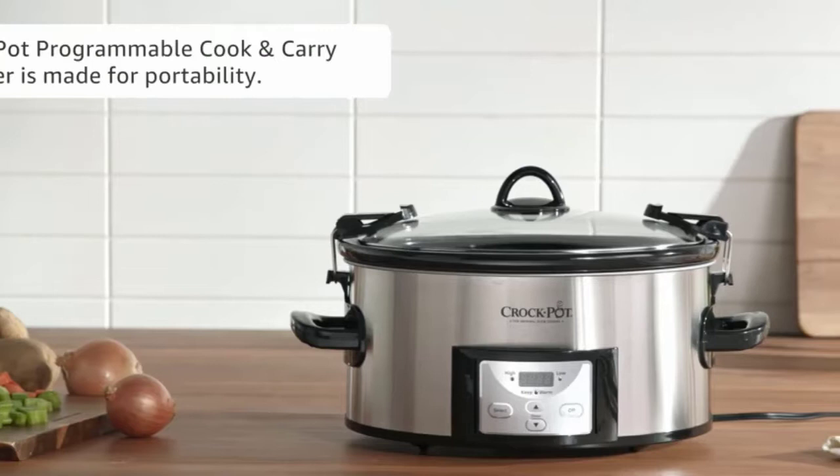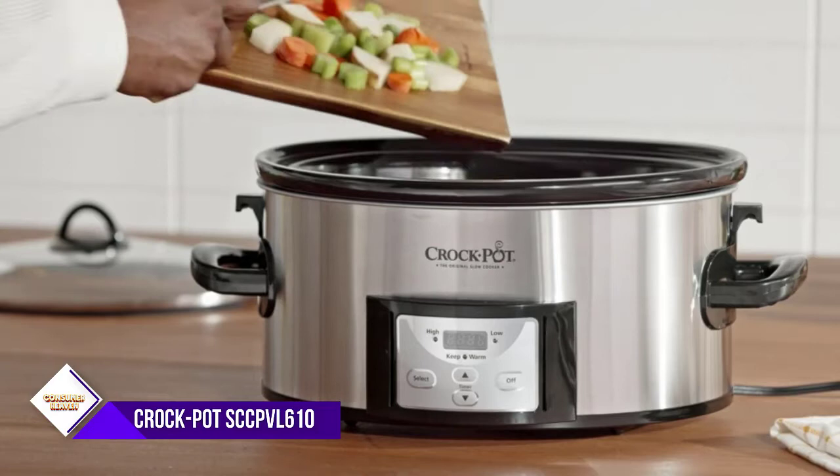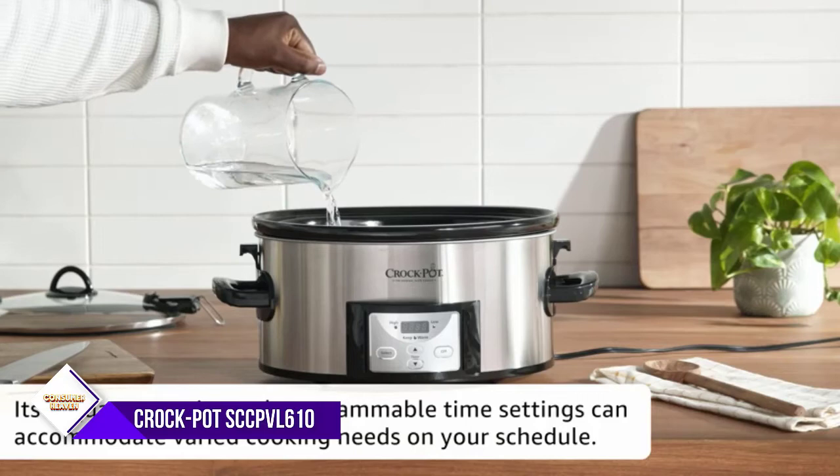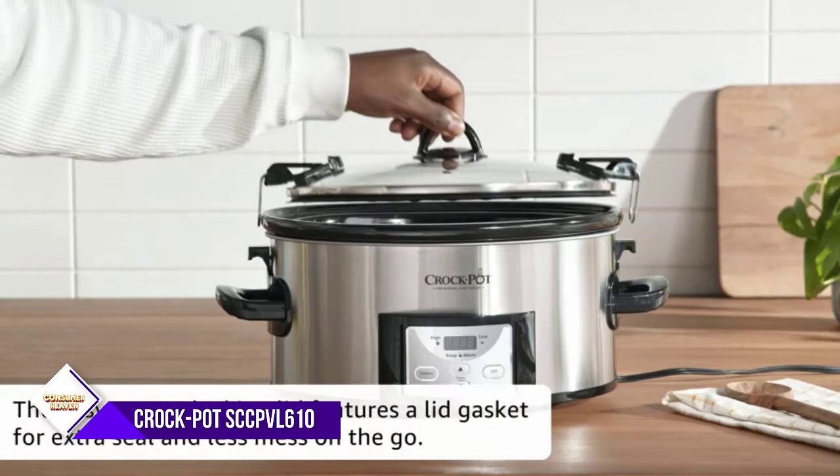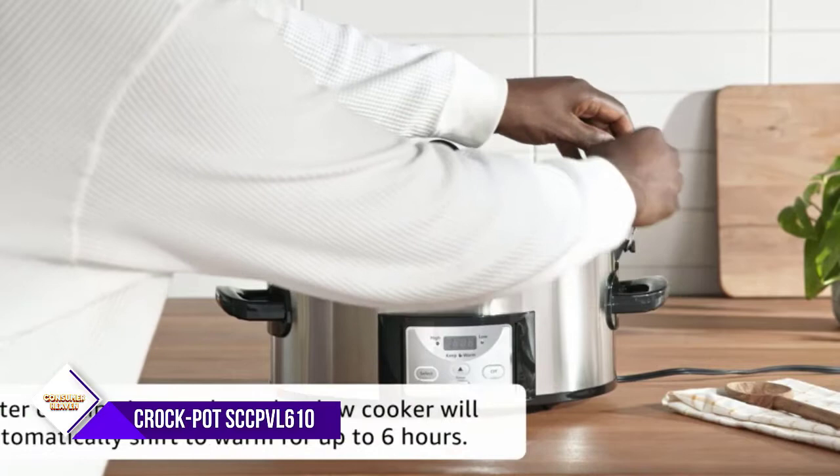Number 2: Crock-Pot SCC-PVL 610-SA 6-Quart Cooker. Digital countdown control lets you program cook times anywhere from 30 minutes up to 20 hours, and it shifts to the warm setting automatically once cook time completes. All Crock-Pot slow cooker removable stone inserts, without lid, may be used safely in the microwave and the oven set up to 400 degrees F.